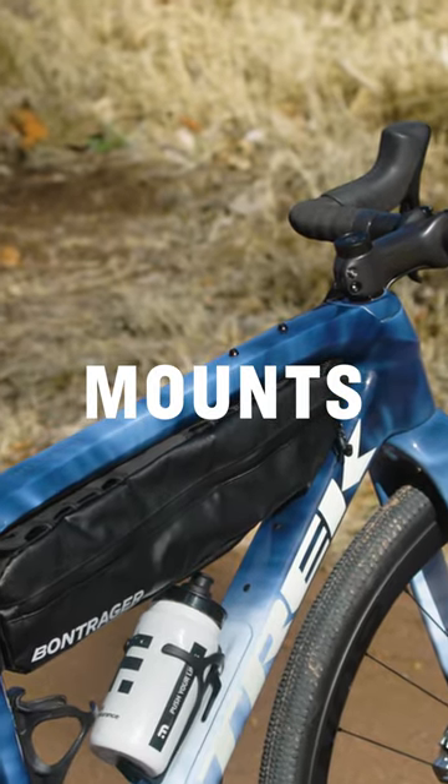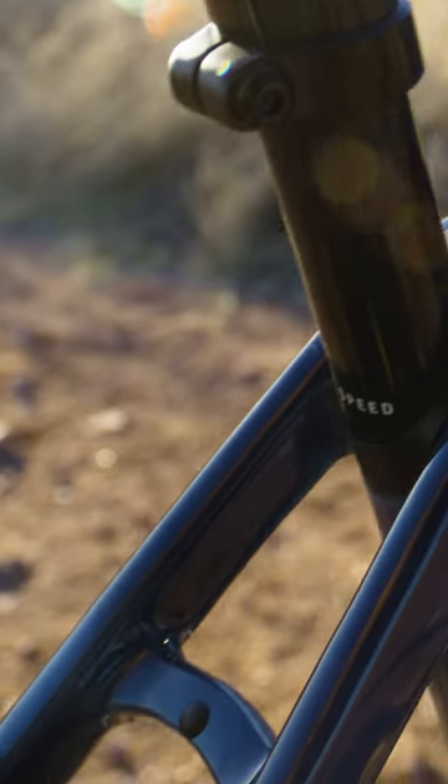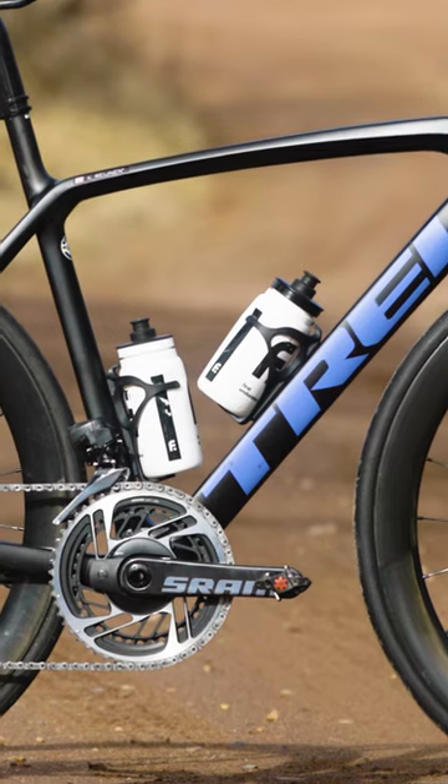Gravel bikes have plenty of mounts for extra gear, frame bags, top tube bags, more water bottle mounts, and fender mounts for mud and dirt, whereas typically road bikes just have two mounts for water bottles.